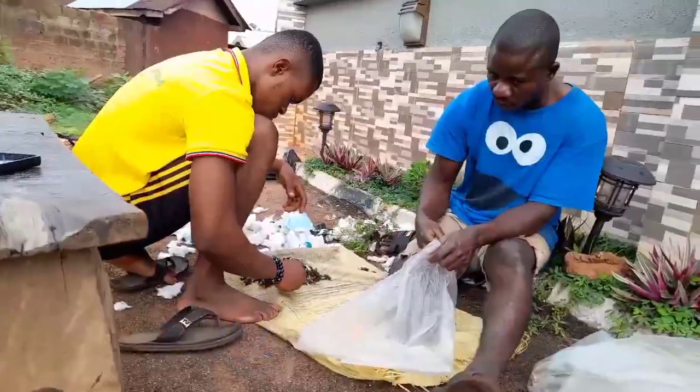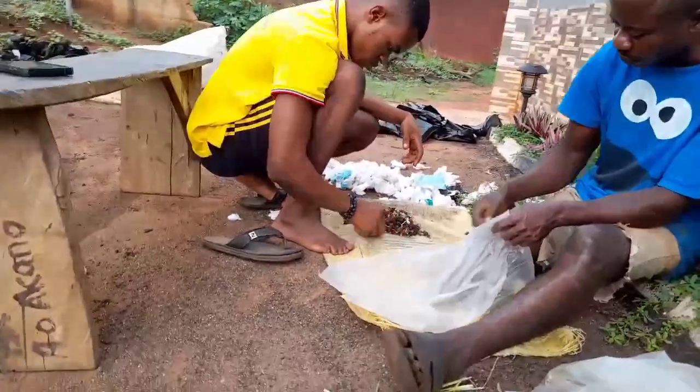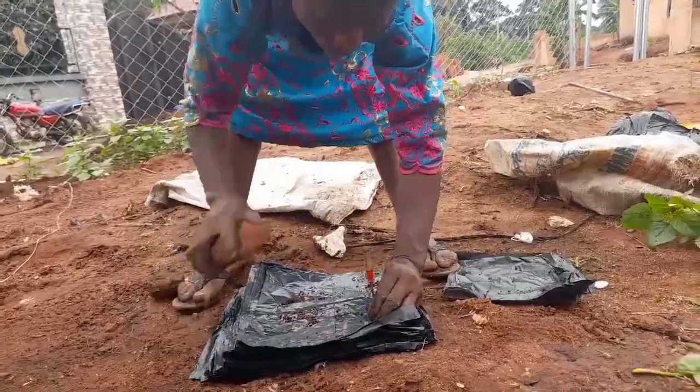We then sort out the seeds from the batch — the seeds, the seedlets, the sprouted seeds. We do all that. Then we begin to put holes in the nursery bags and begin to plant them.